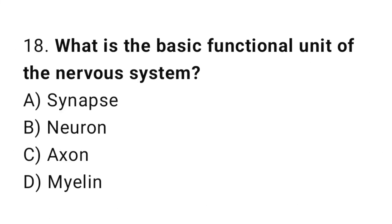Q18: What is the basic functional unit of the nervous system? The right answer is B, neuron.